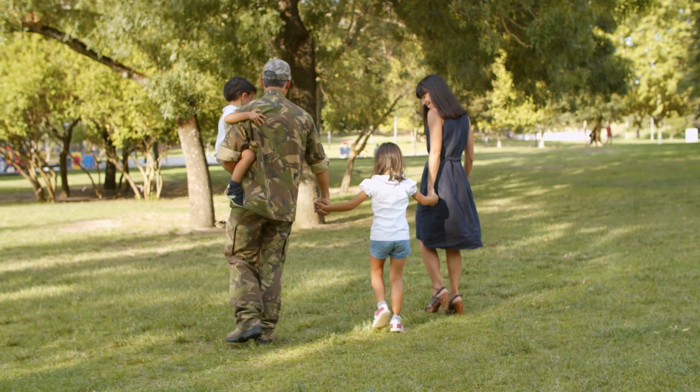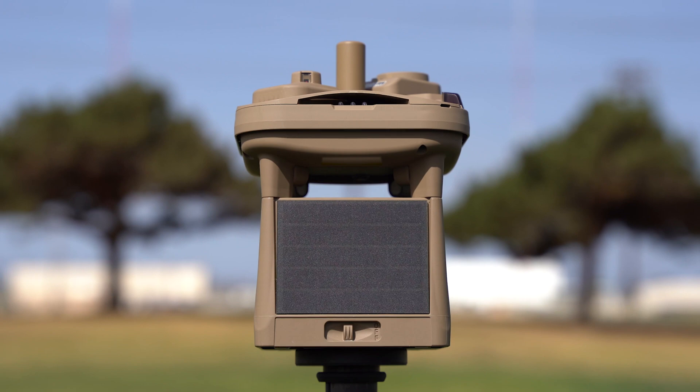From the battlefront to the homefront, the MWS is the all-in-one solution to meet nearly every weather monitoring need.